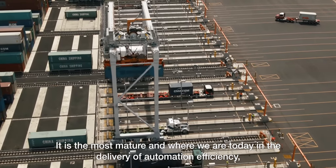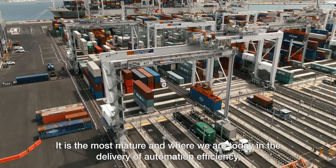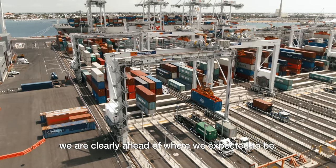It's the most mature, and where we are today in the delivery of automation efficiency, we're clearly ahead of where we expected to be.